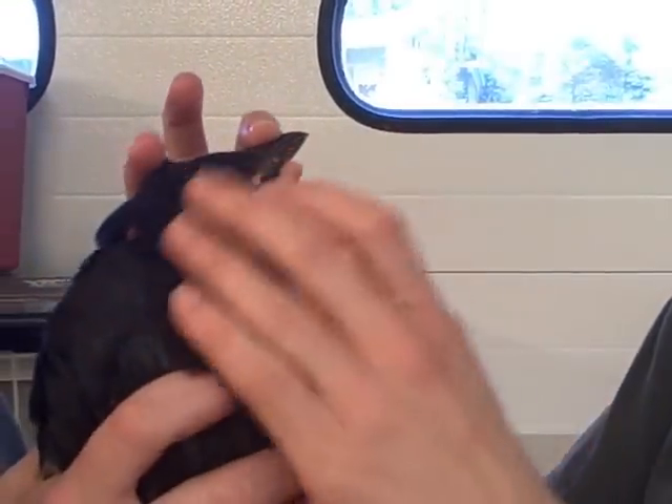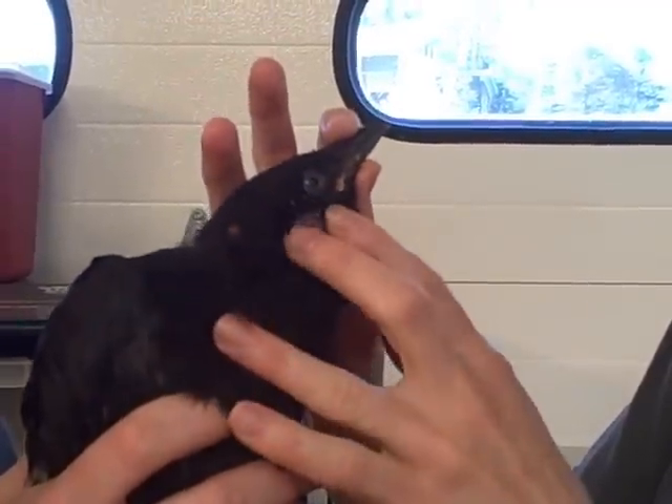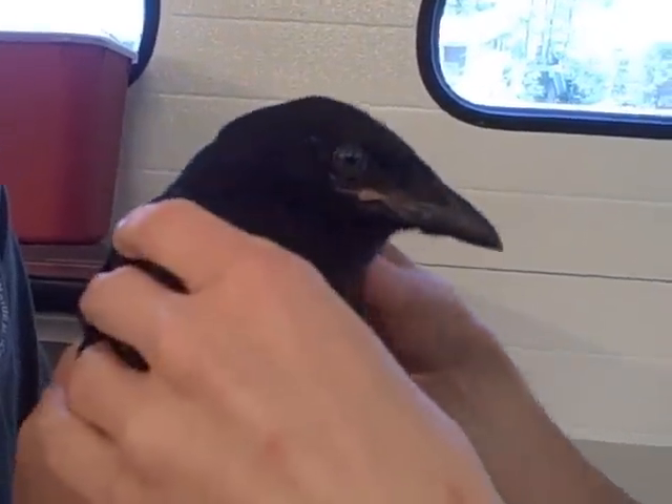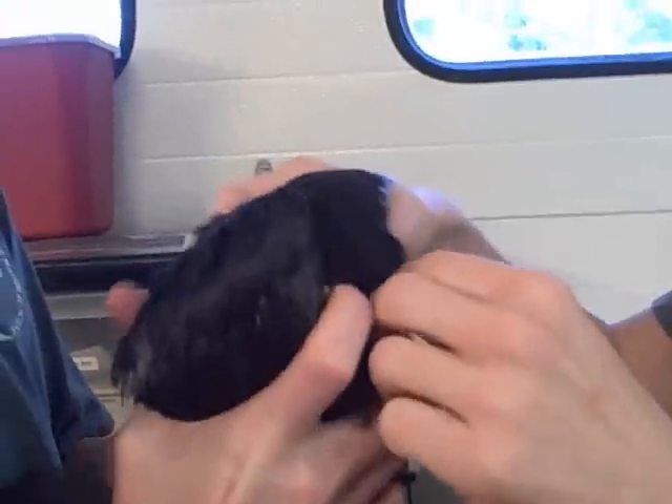Checking his mouth for hydration. His ears look good. Making sure there's no blood coming out of any of his orifices. Now I'm going to take a wing and make sure there's no fractures.